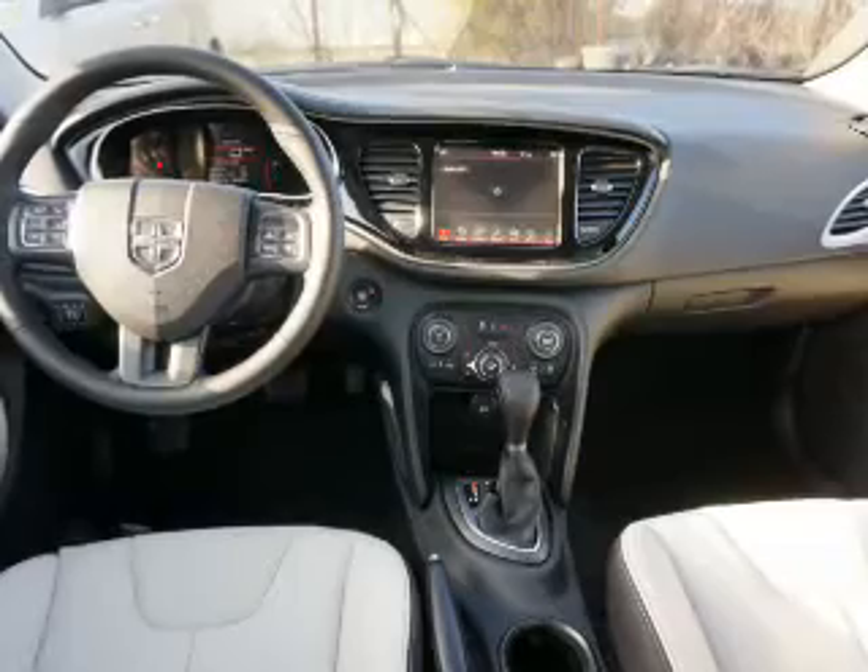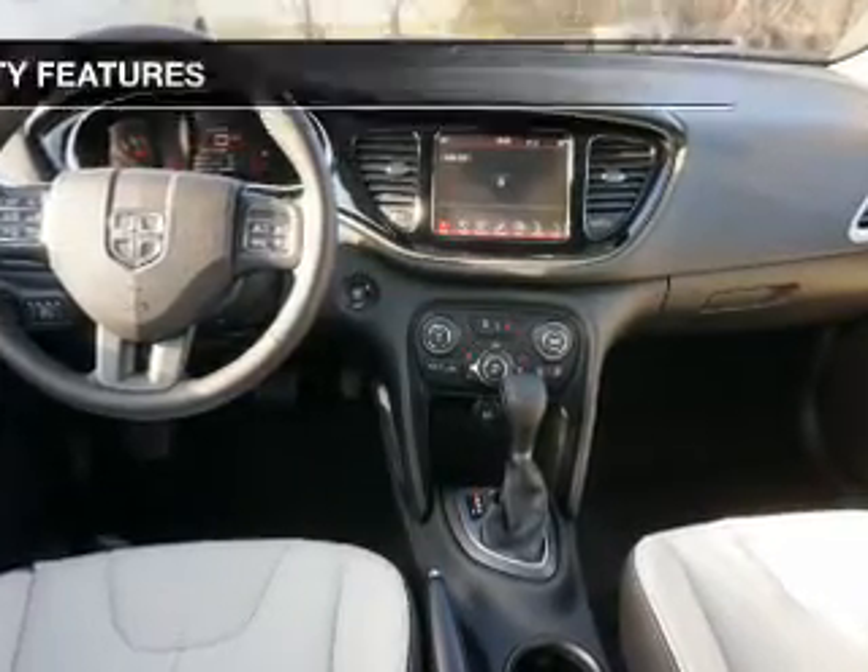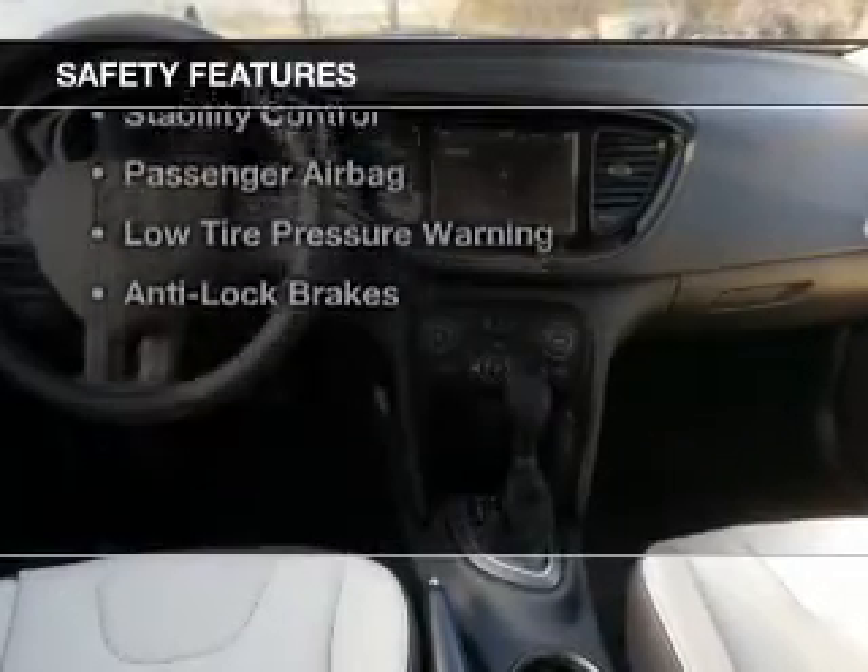Auto dimming mirrors, dual temperature controls, automatic climate control. Safety was made a priority with these features.